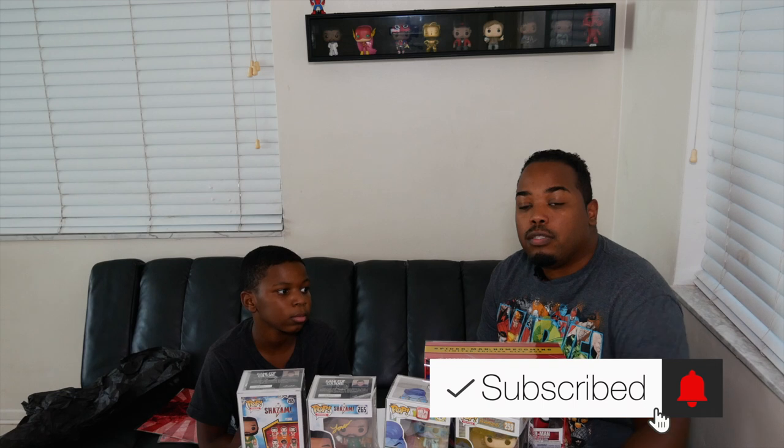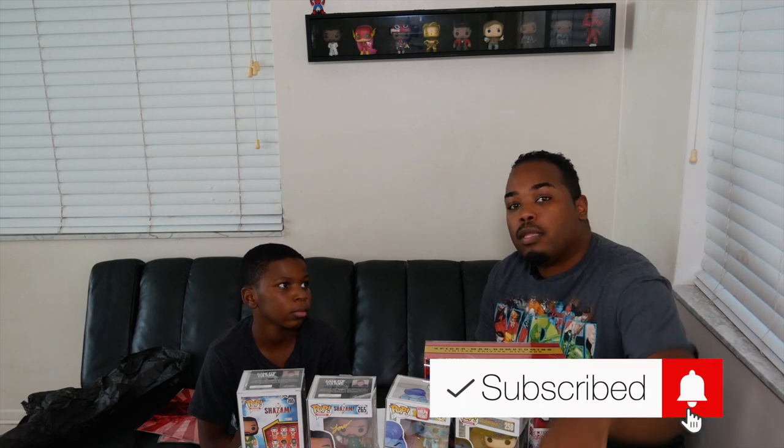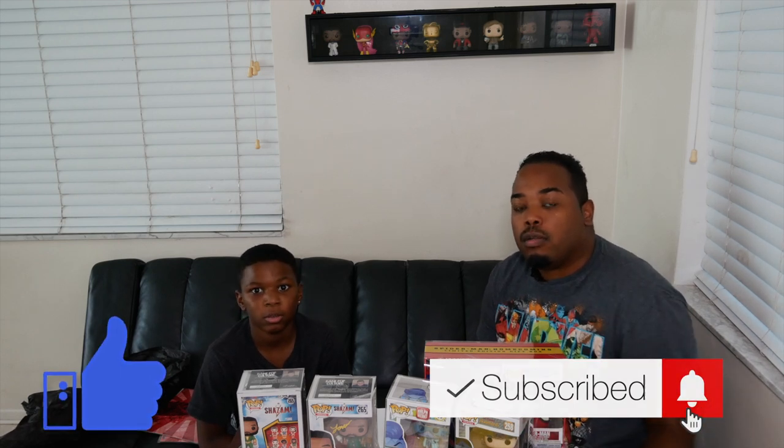Thank you for watching another mystery unboxing from Funko K-Pops. We'll be doing another unboxing within another couple of weeks, so stay tuned. Subscribe and like if you enjoy the channel, turn on your notifications, and we'll see you Pop Addicts in the next video. Alright Pop Addicts, signing off — peace out!